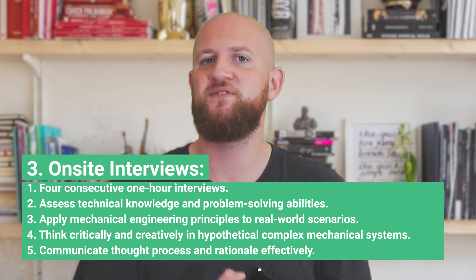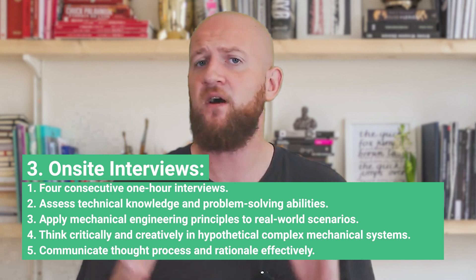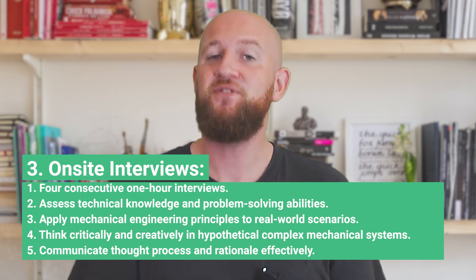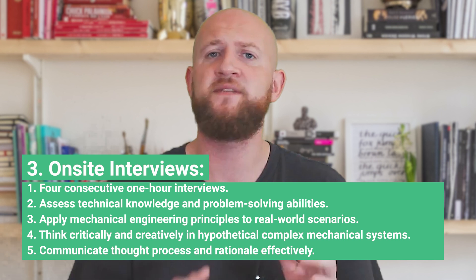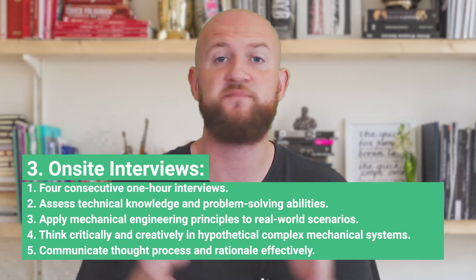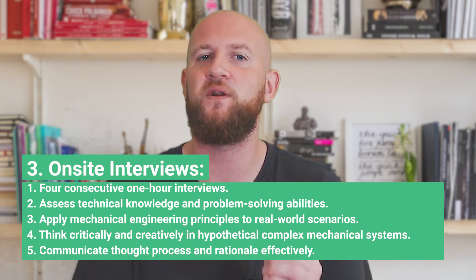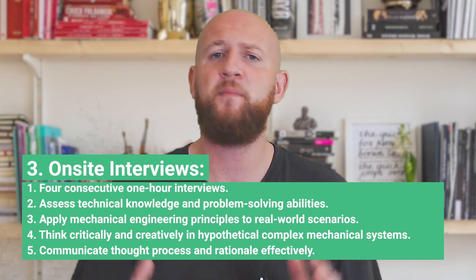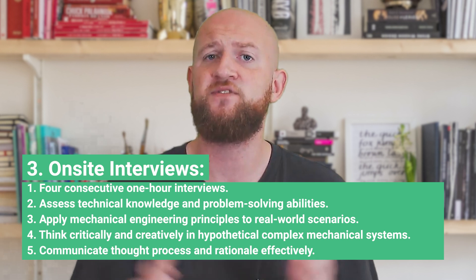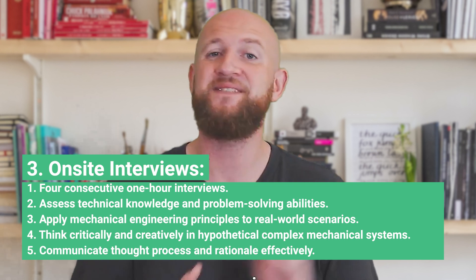Interviewers will follow a similar line of questioning — for instance, they might inquire about your experience designing and manufacturing mechanical parts. You'll be asked to share specific case studies where you faced challenges and had to make informed decisions: how you optimized a part's design to enhance performance, how you addressed manufacturing constraints to achieve cost-effectiveness without compromising quality. You will also be presented with hypothetical situations involving complex mechanical systems to get insight into your approach to problem-solving.